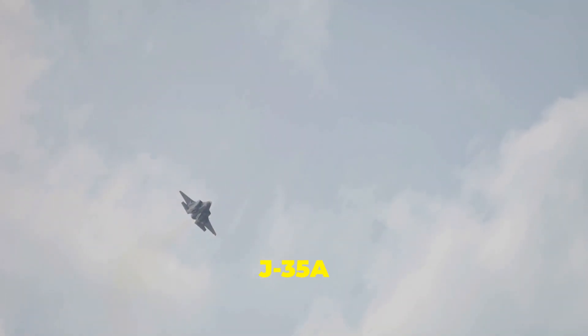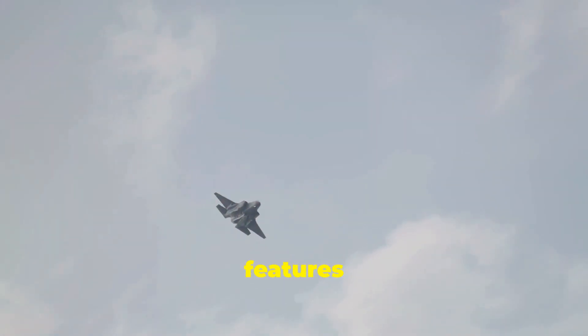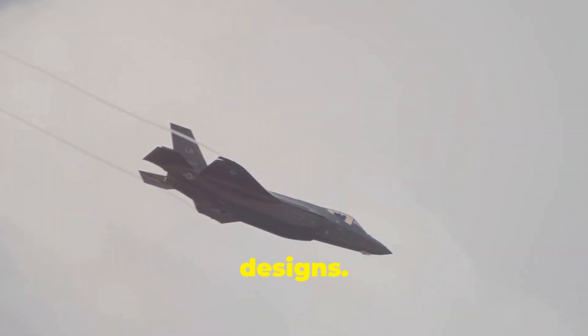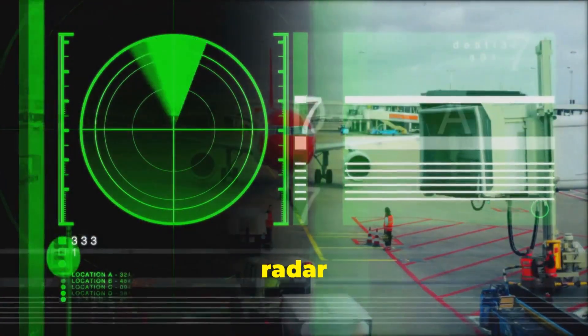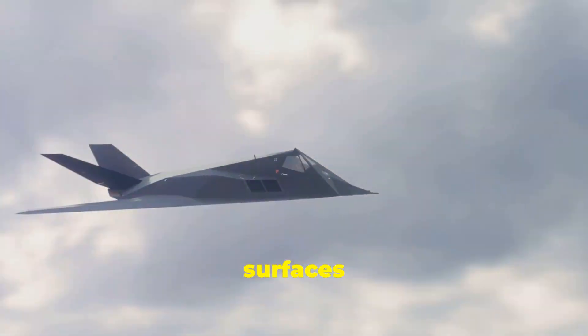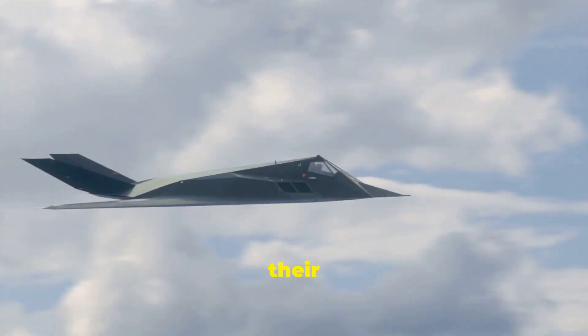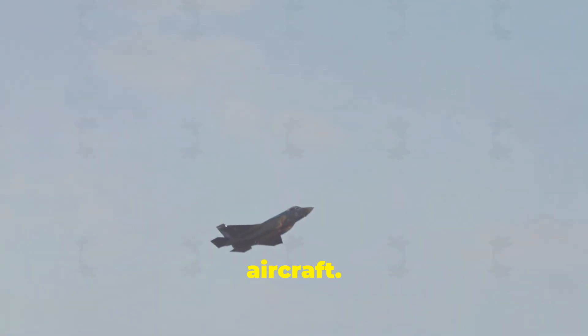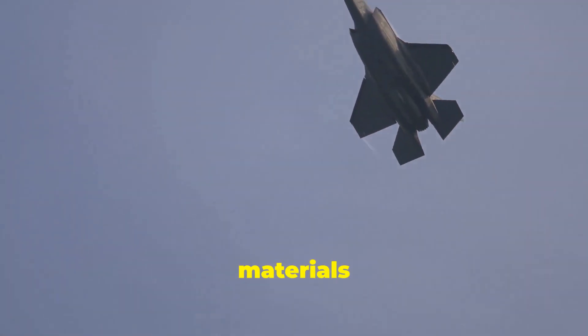Both the J-35A and F-35 share design features crucial for stealth. They both have sleek, blended wing-body designs that minimize radar reflections and reduce their radar cross-section. Angled surfaces are strategically incorporated throughout their structures, further deflecting radar waves away from the aircraft. Special radar-absorbent materials coat the aircraft's exterior, absorbing radar signals and making them even harder to detect.